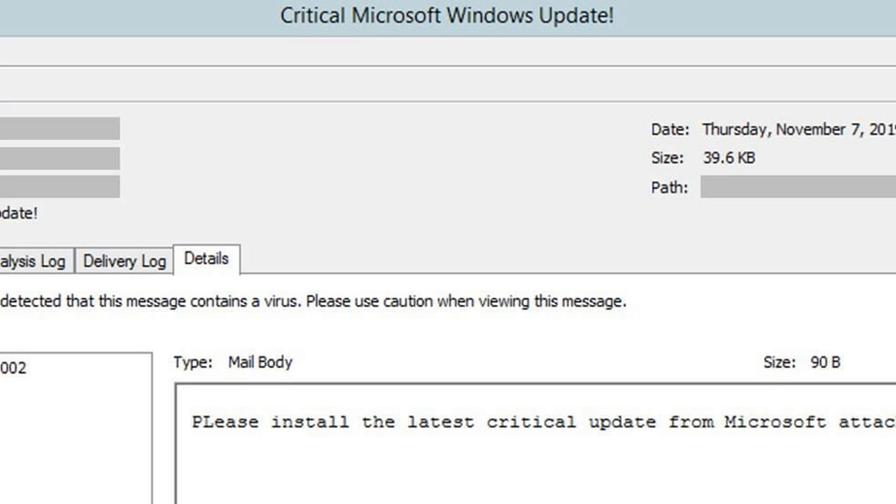The ransomware also leaves a copy of itself called BOT.X hidden at the root of the infected drive. Victims will then find a ransom note named CYBORG_DECRYPT.txt on their desktop, which demands $500 to decrypt the files.